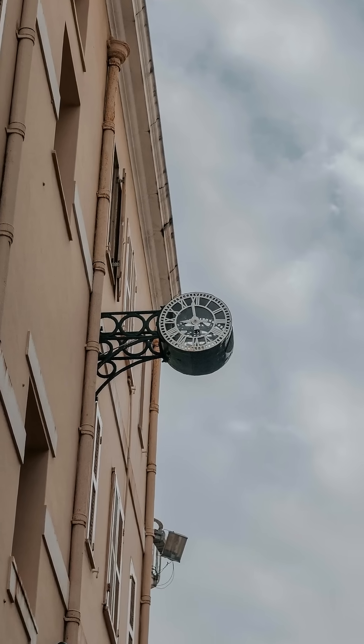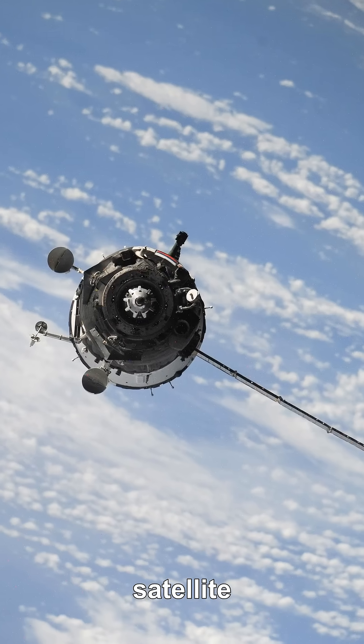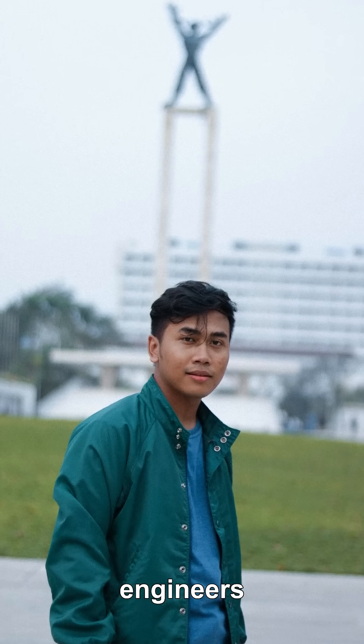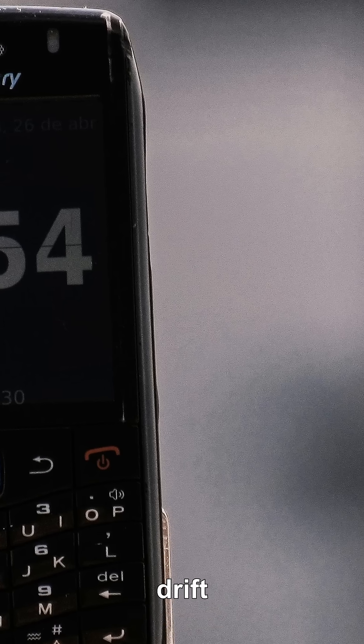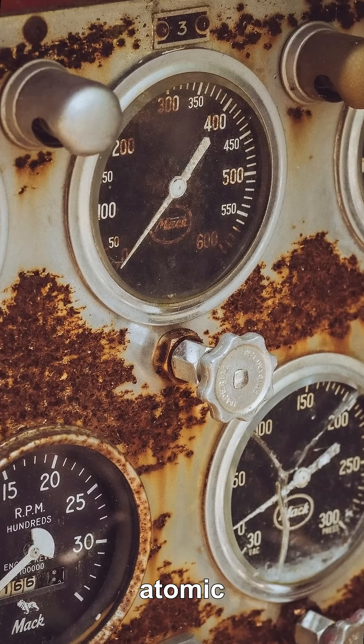Why does a GPS satellite clock tick faster than the clock in your pocket, even though the satellite is moving at thousands of kilometers per hour? If engineers ignored that mismatch, your phone's location would drift by about 10 kilometers every day.